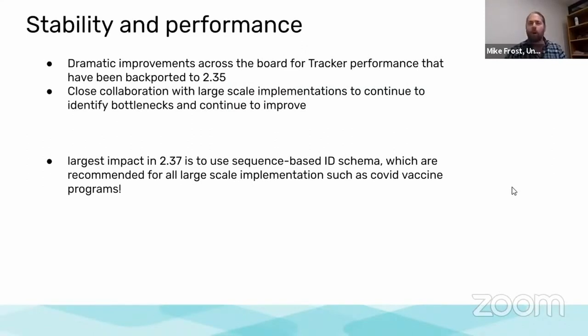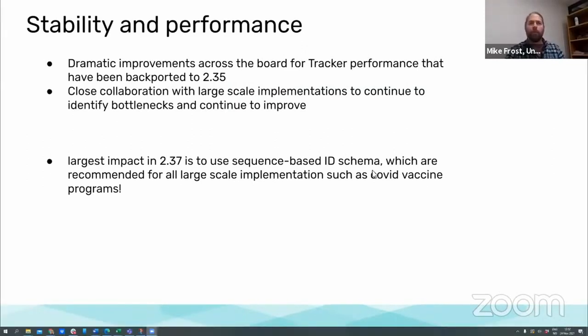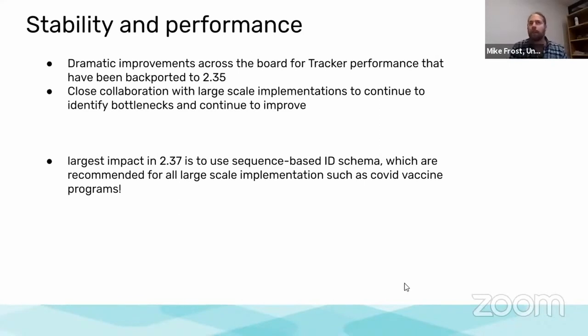The biggest changes you'll notice in tracker for 2.37 are things we've also been rolling out into the patch releases and getting backported as far as we can. There have been really significant changes to tracker performance across the board for 2.35, 2.36, and 2.37. I would really stress that if you're not on one of those versions and you're planning to use tracker for any large-scale national implementations like the upcoming COVID vaccine programs, you really do want to upgrade. We're continuing to release performance improvements in the upcoming patch releases for 2.35, 2.36, and 2.37 throughout December and January.